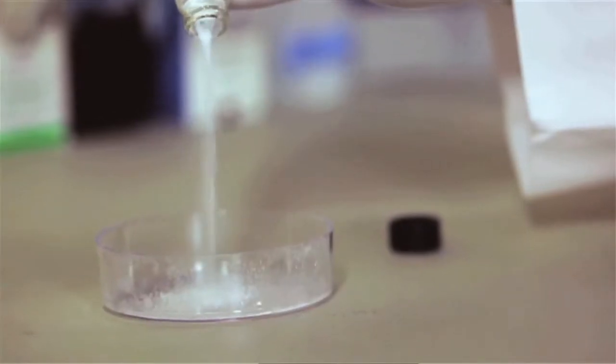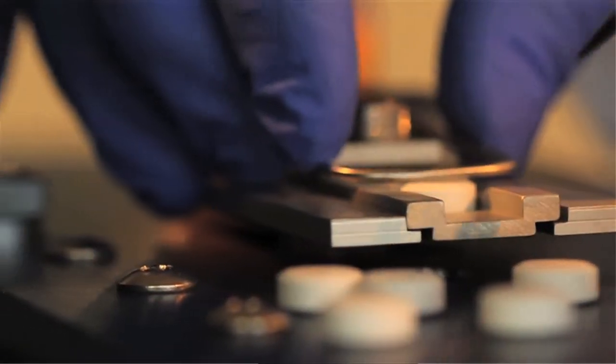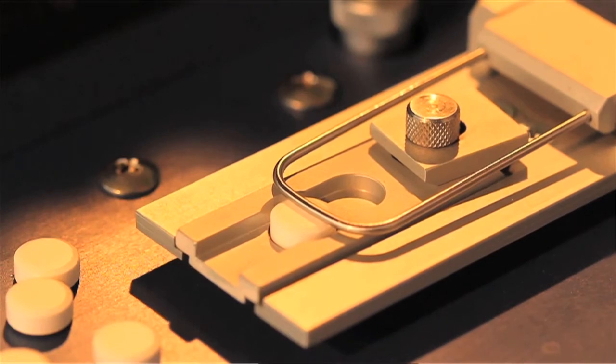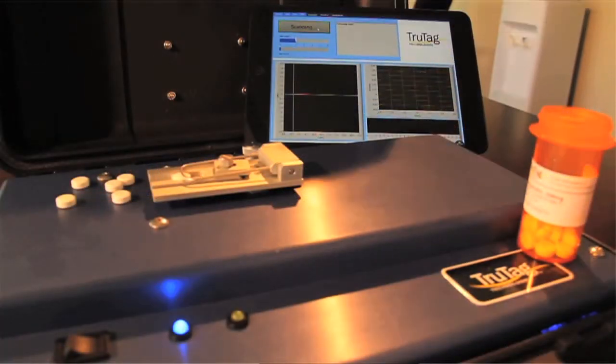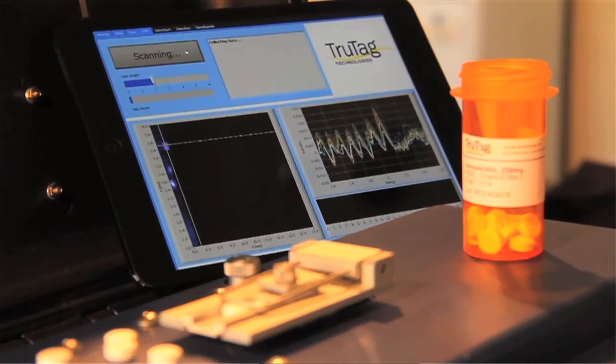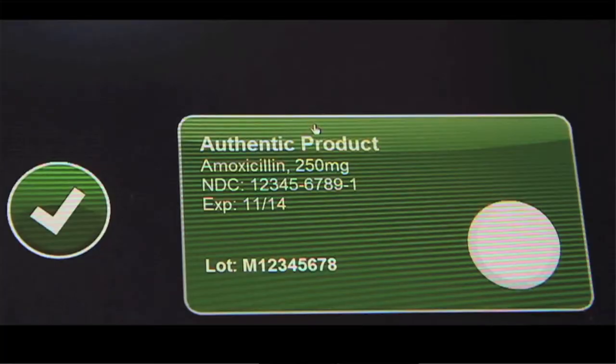We are able to apply these micro-tags as part of the coding of a pill, and by scanning the surface of the pill with our unique reader, we can obtain comprehensive product intelligence about that pill, such as dosage, identity, the manufacturer, where it was made, when it was made, expiration date, the country of authorized sale, and numerous other information. And then the pill can be ingested.